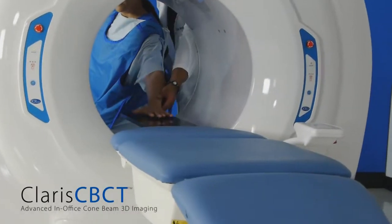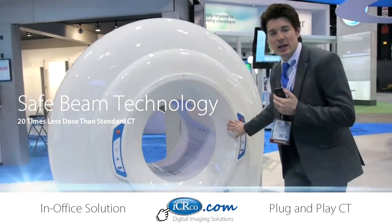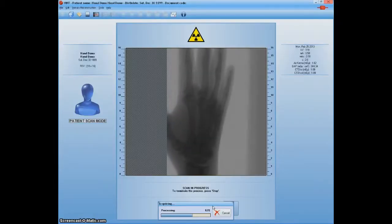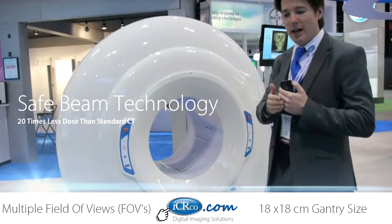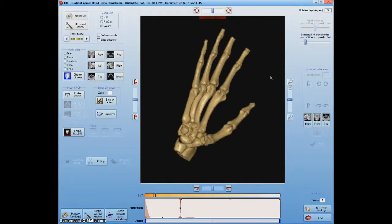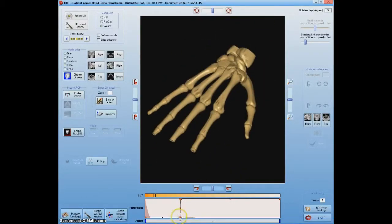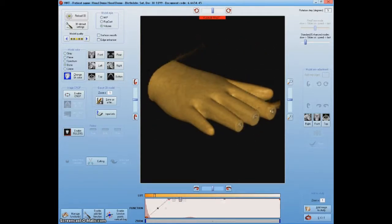What's unique about a cone-beam CT is that inside you have a DR panel and a very high-frequency x-ray source. What it does is take 360 2D images, and after presenting a DICOM stack, it does a reconstruction, therefore producing a 3D model. You can do a lot with that 3D model, with many different views available on this system.